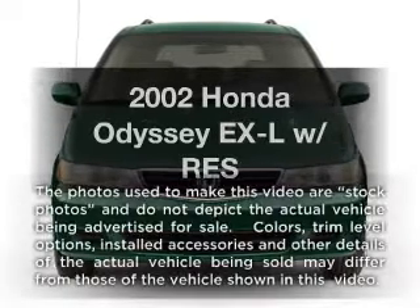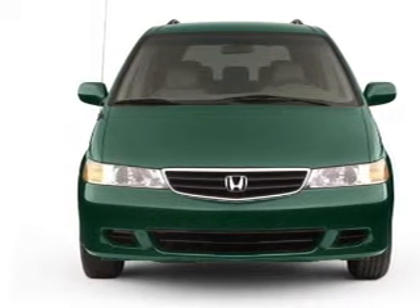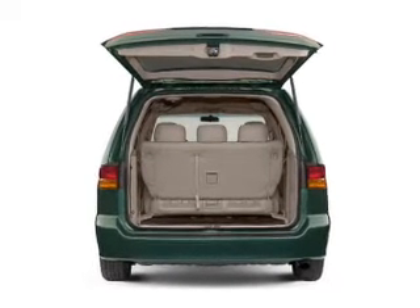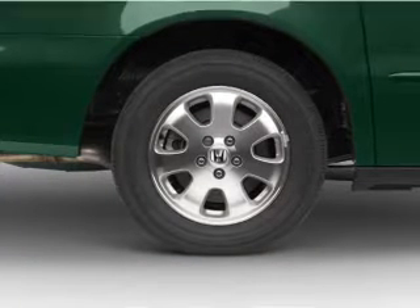Presenting the 2002 Honda Odyssey — travel the roads in style and comfort in this great vehicle. With a reliable 6-cylinder engine, the powertrain includes front-wheel drive driven by a 5-speed automatic transmission, and brakes safely with the anti-lock braking system.